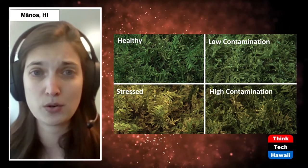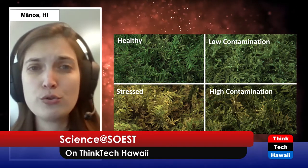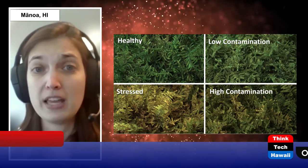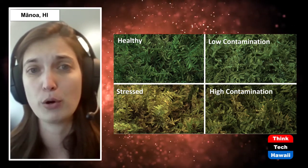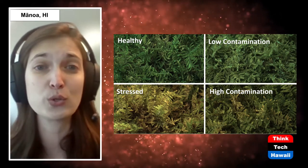Over-watering or drought can have a huge impact, and excessive nutrients — which would be of interest to agriculture — would also really flare up and have a very different profile. What's also interesting is that the type of contaminant can also affect the signal that we end up seeing.